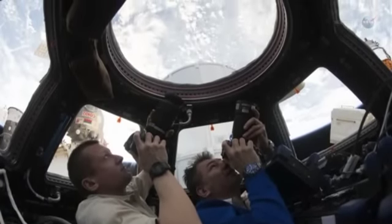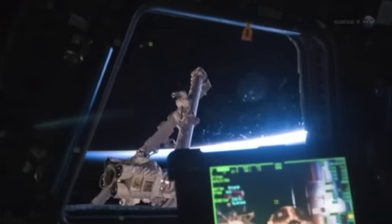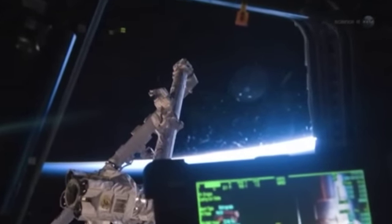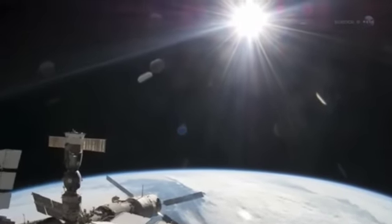It's also a favorite hangout for off-duty astronauts who find the view exhilarating. For this transit, Don will be removing the non-optical quality internal protective window panes known as scratch panes, which really make crisp, sharp, and clear images impossible, says Runco. This is a huge plus when it comes to details that will be seen in the imagery of the sun.